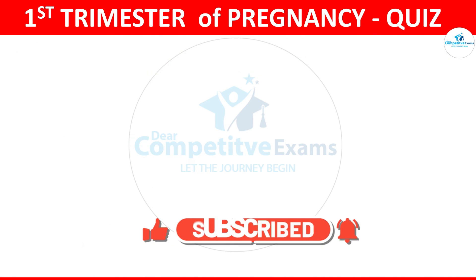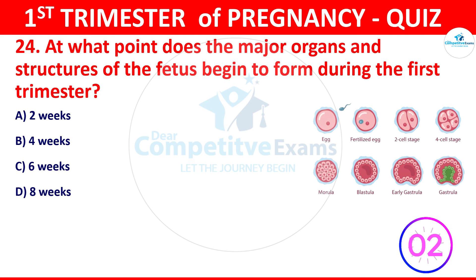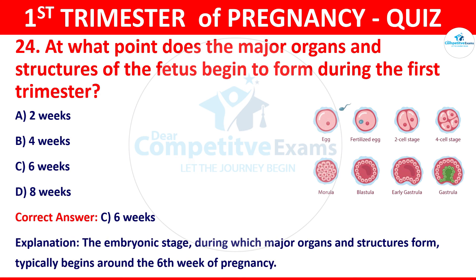Question 24: At what point do the major organs and structures of the fetus begin to form during the first trimester? The options: 2 weeks, 4 weeks, 6 weeks, or 8 weeks. The correct answer is 6 weeks. The embryonic stage during which major organs and structures form typically begins around the sixth week of pregnancy.